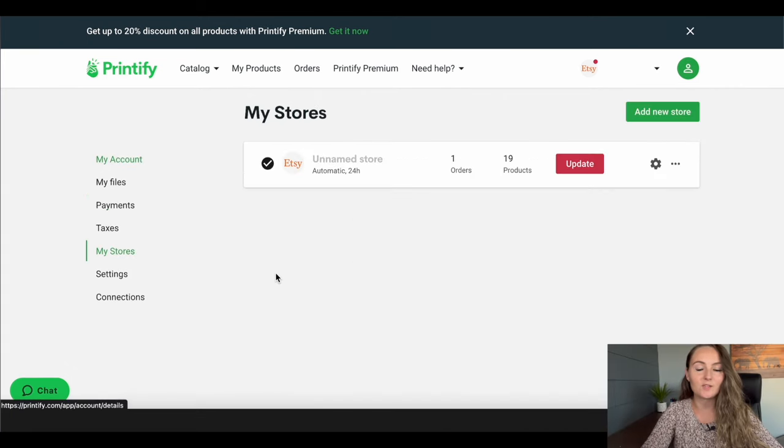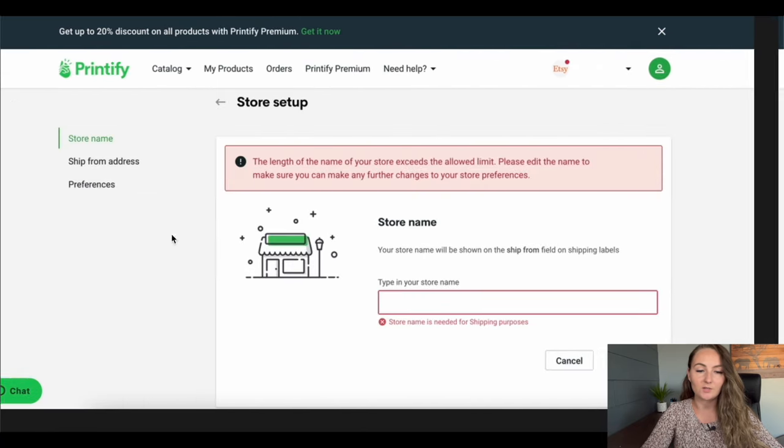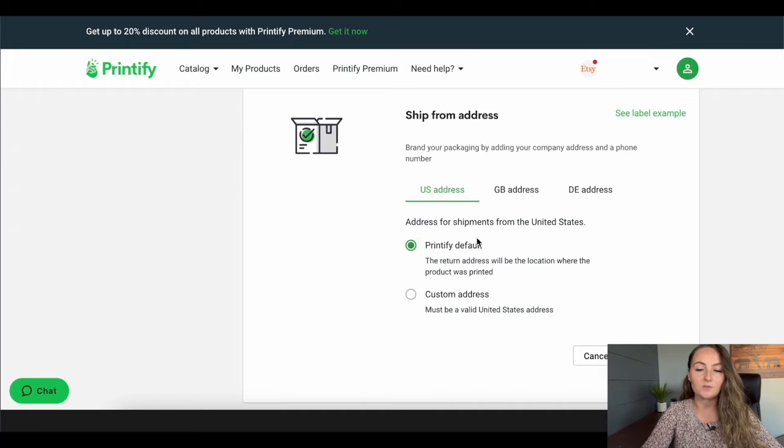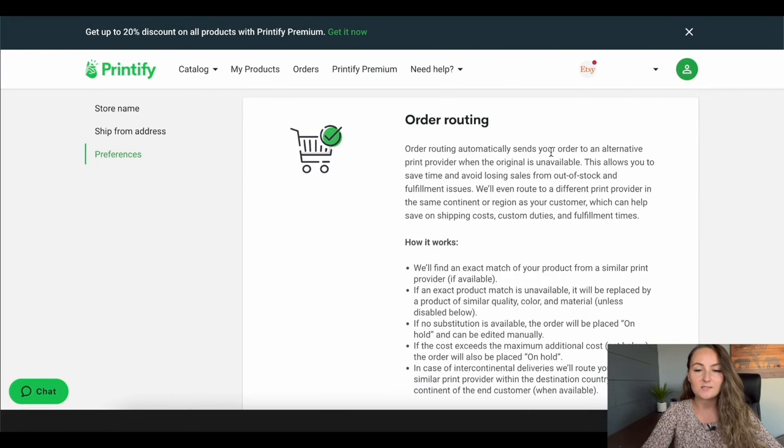Next, set up the rest of your Etsy store on Printify. Go to My Stores and click the little gear button to edit your store. That'll bring you to a screen where you type in the name of your Etsy store — this is actually going to be shown on the shipping labels as who it shipped from. For the shipping address, you want to go ahead and use the Printify default instead of your own address — that's how I have mine set up.